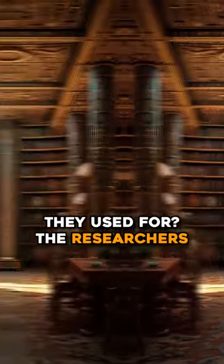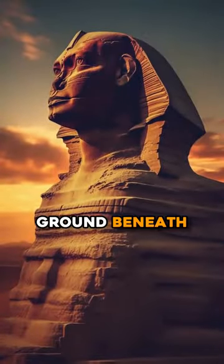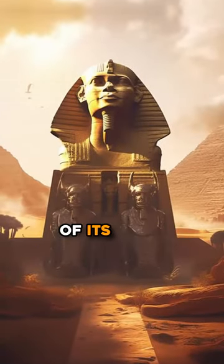However, no one knows where they lead, what they contain, who built them, or what they were used for. The researchers also found several 2 to 3 meter cavities in the ground beneath the Sphinx, as well as the probable entrance to a tunnel in front of its paws.